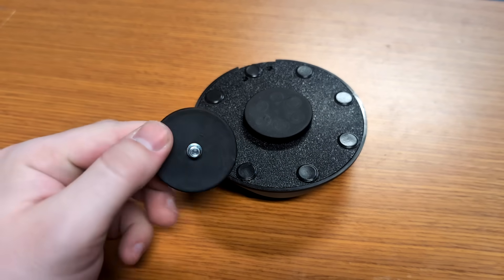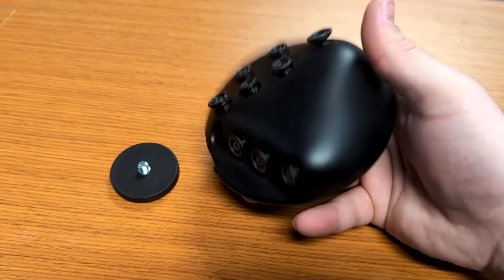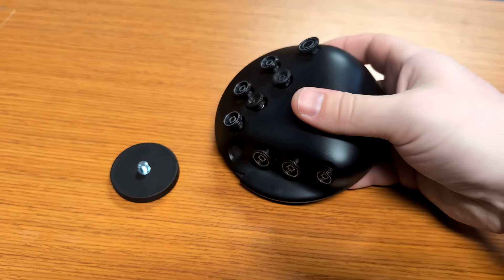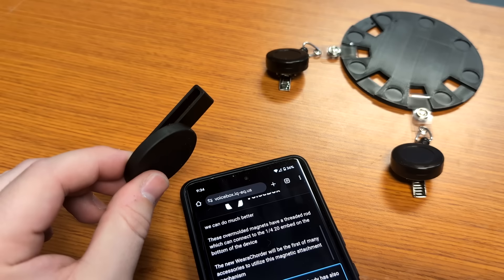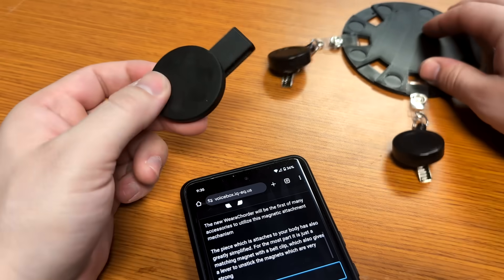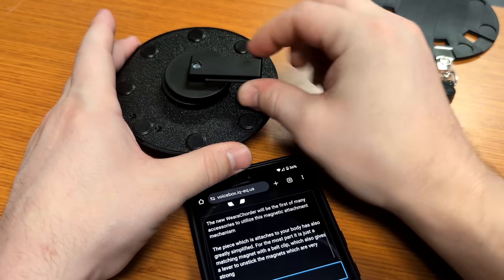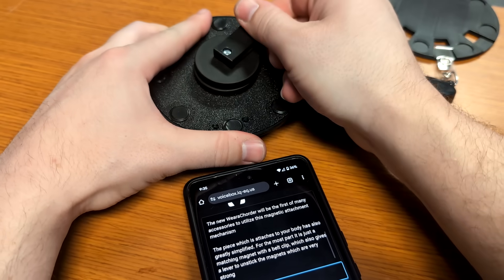These overmolded magnets have a threaded rod which can connect to the 1/4-20 embed on the bottom of the device. The new wearable quarter will be the first of many accessories to utilize this magnetic attachment mechanism. The piece which attaches to your body has also greatly simplified — for the most part, it is just a matching magnet with a belt clip, which also gives a lever to unstick the magnets, which are very strong.